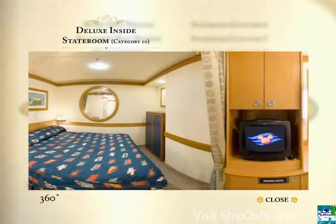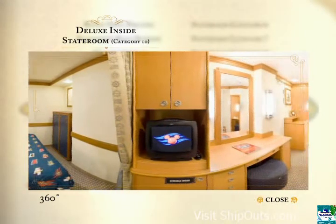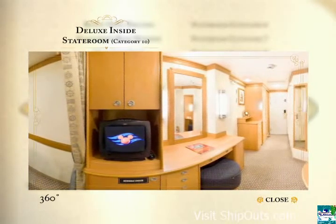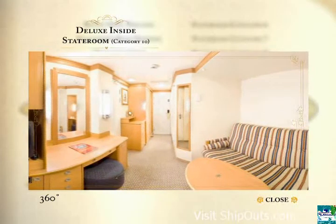Category 10 staterooms are deluxe inside staterooms. Accommodations are for up to four guests and include a queen-size bed or two twin beds, your choice. Also, a convertible sofa and a split bath for your convenience.